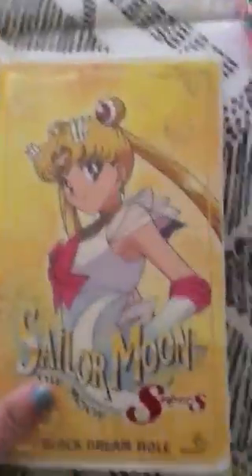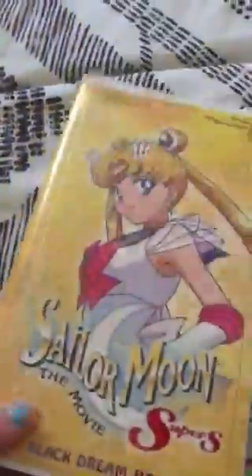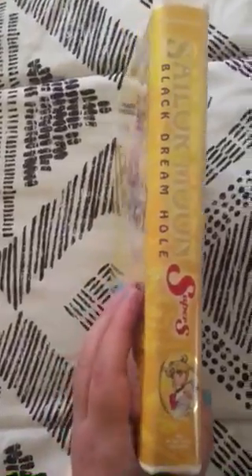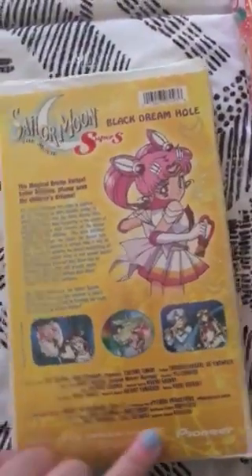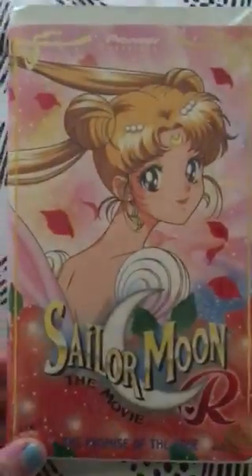Let's take a look at the inside — VHS! This is Sailor Moon S by Pioneer. It's really nice and foily. This side of it says 'Black Dream Hole.' This is the back with Rini, or Sailor Chibi Moon, and of course all the details of the movie. Let's take a look at the inside — Sailor Moon Pioneer right there.